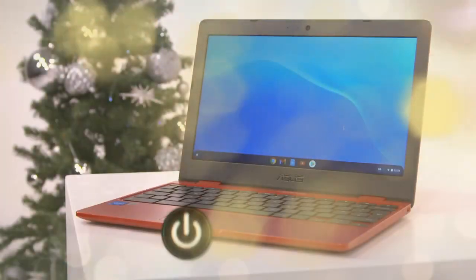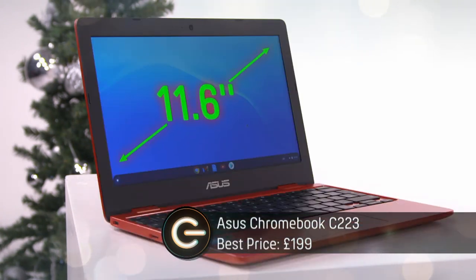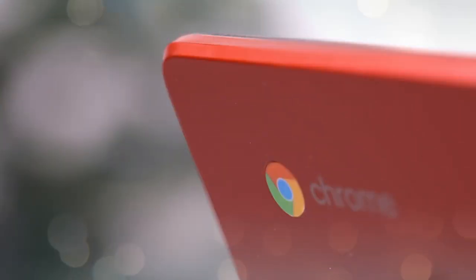At number five, the Asus C223 Chromebook has an 11.6-inch screen and promises a 10-hour battery life. Its dual-core Intel Celeron processor is powerful enough for activities like streaming movies, web browsing, and working from home tasks like word processing.